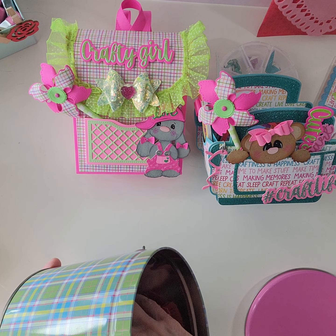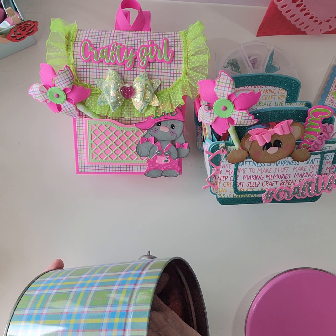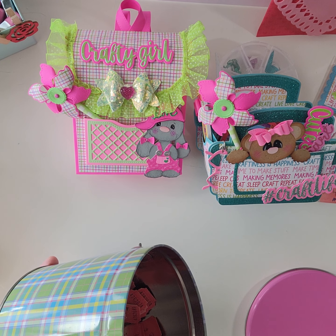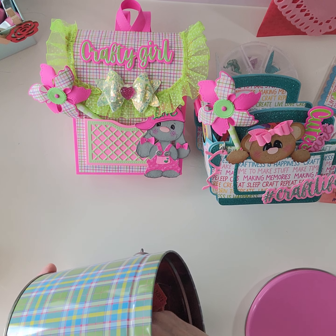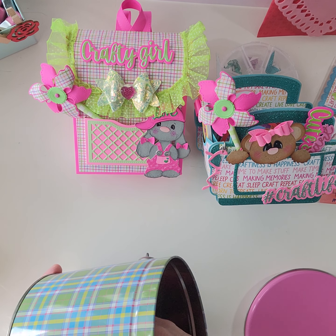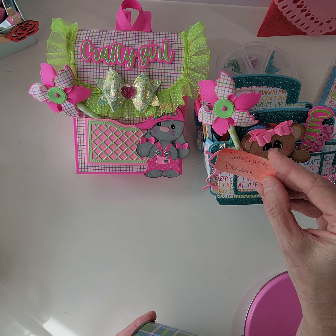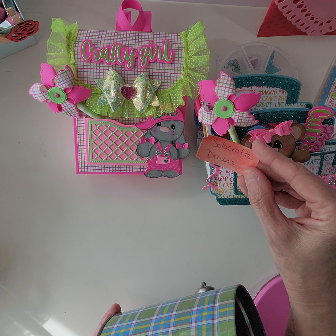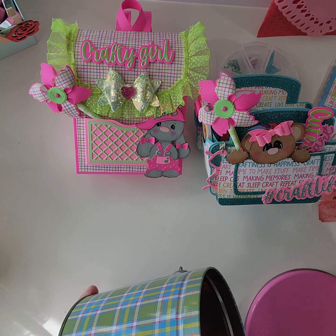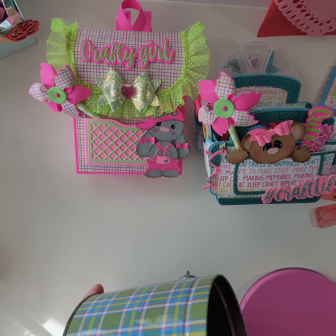Now, because there was no way to separate everyone out, if I pull a name and that person didn't do the crafty challenge, I'm going to keep pulling until I find one of the challenge participants. I pulled Inky Mandor, but she didn't do the challenge so she can't win. First place goes to Denise — which is so funny because she was the first package to come in! Denise, you got first place!